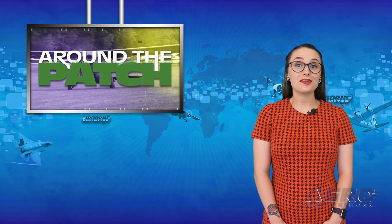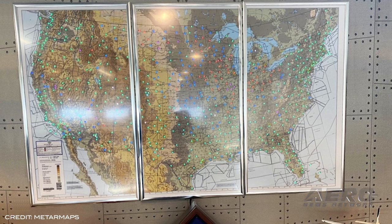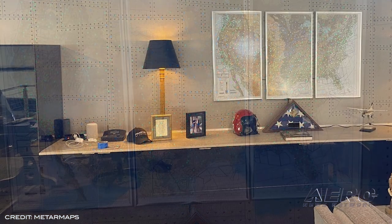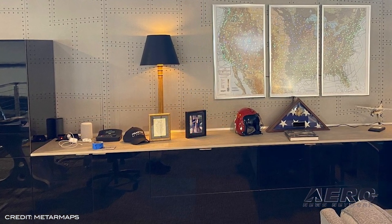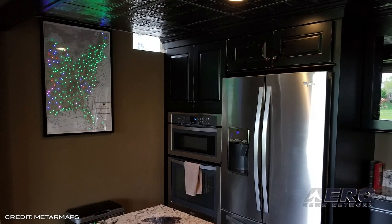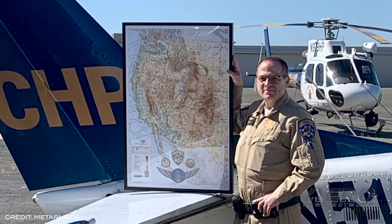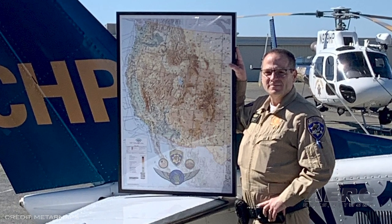Welcome back. It's time for today's trip Around the Patch. Matarmaps.com unveiled a USA three-panel map, their latest addition to their portfolio of distinctive aviation wall maps, which displays current weather at almost 600 airports. Weather information is individually presented for each airport using the four standard FAA flight category colors. The three panels together span 3 feet tall and 5 feet wide, covered with an eighth of an inch of no-glare plexiglass.